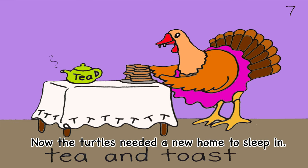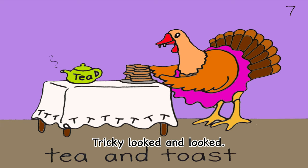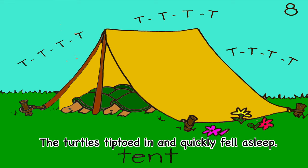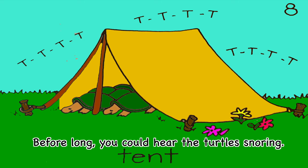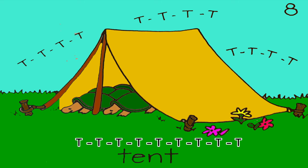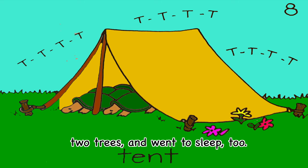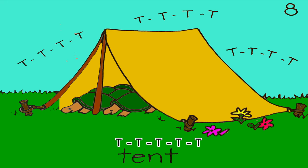Tricky found a table, a tablecloth, and some bread. She fixed tasty toast and tea for the turtles. Now the turtles needed a new home to sleep in. Tricky looked and looked. At last, Tricky and the turtles found an old tent. The turtles tiptoed and quickly fell asleep. Before long, you could hear the turtles snoring. Tricky returned to her taxi, drove it back between the two trees, and went to sleep too. The end. Yay!